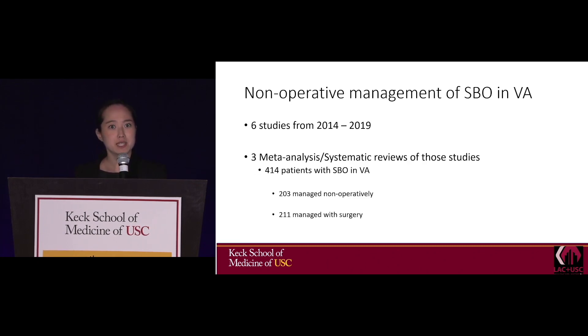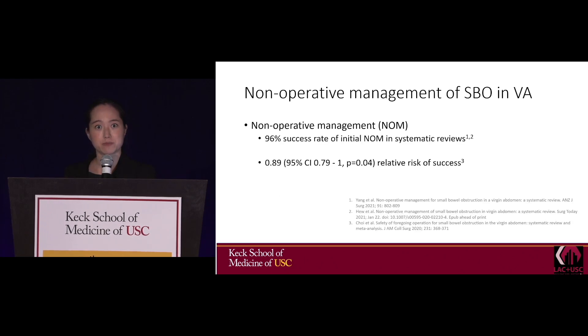There are three systematic reviews and meta-analyses of six studies done from 2014 to 2019, including 414 patients — half managed non-operatively and half with surgery. Non-operative management was successful in these studies with a 96% success rate, and the relative risk of success in another analysis was 0.89.